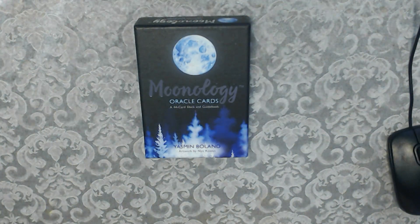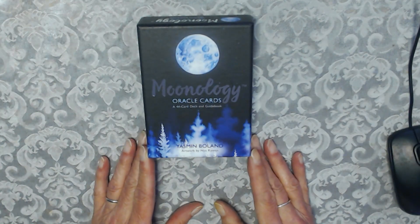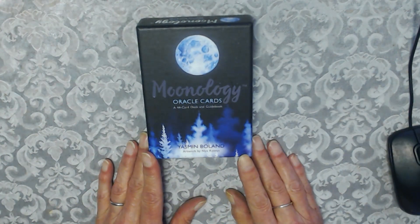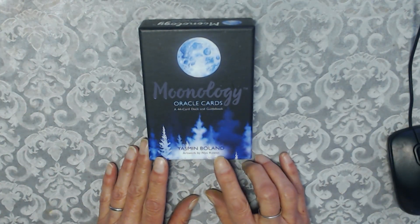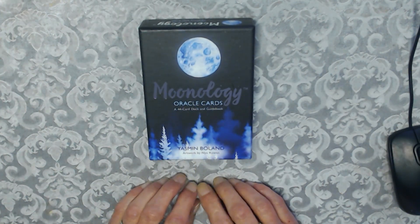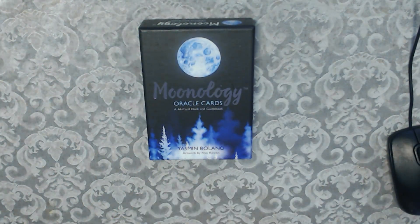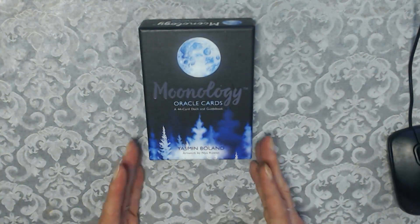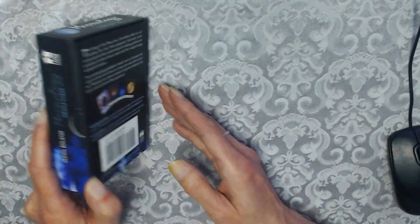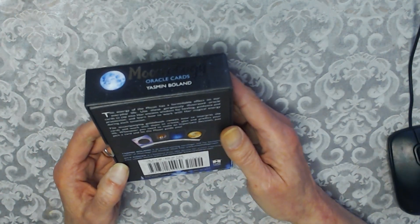Hi everybody, this is a review on the Oracle Cards 44 card deck and guidebook Moonology. You might have heard of it and it is by Yasmin Boland. The artwork is by Nix Rowan and she's made a few decks with different Moonologies. So this is the one I chose and this is what the box looks like. You've got the caping which is really handy when you want to take the lid off. It is by Hay House.